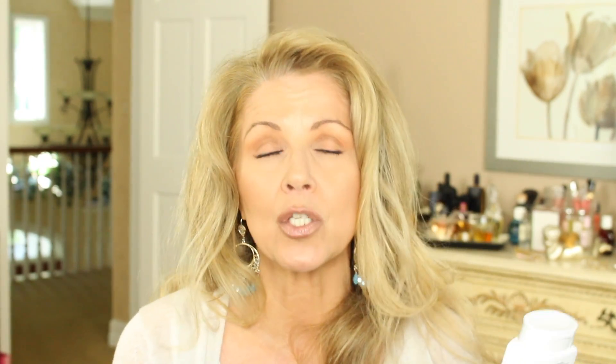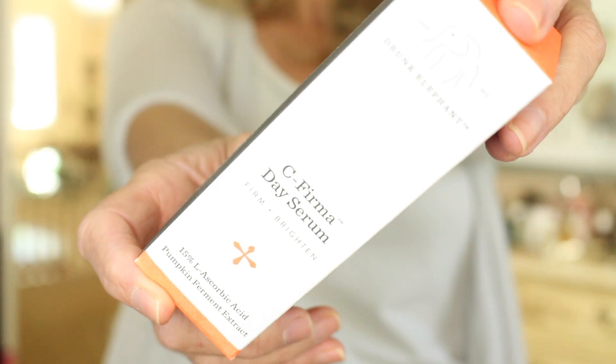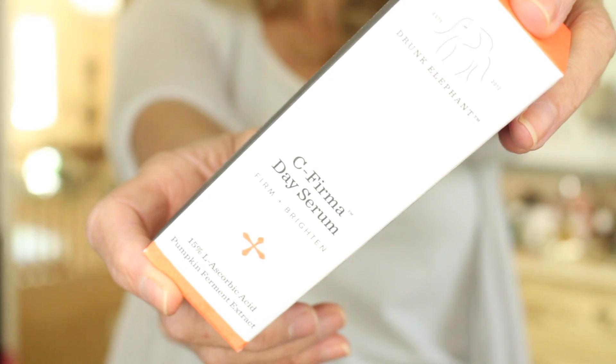On that same display was the CeraVe Eczema Soothing Body Wash. I don't have eczema but I use eczema products because my skin is so itchy — it's for extra dry, itchy skin and has ceramides with omega oils. That one is $16.79; the hydrating ceramide one is $11.79. You only get 10 fluid ounces in these washes, but they're very concentrated. I also ordered a backup of the Drunk Elephant C Firma Day Serum — love it, love it, love it. If you haven't found a vitamin C serum that works, you may want to give it a try.